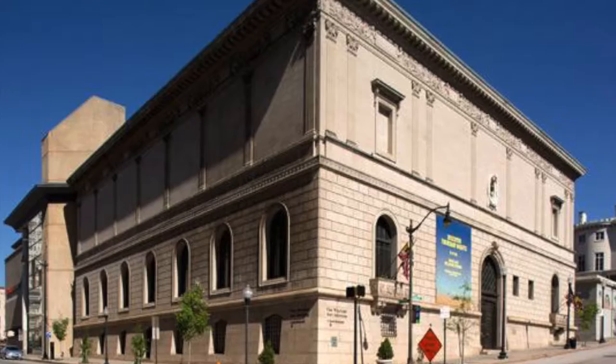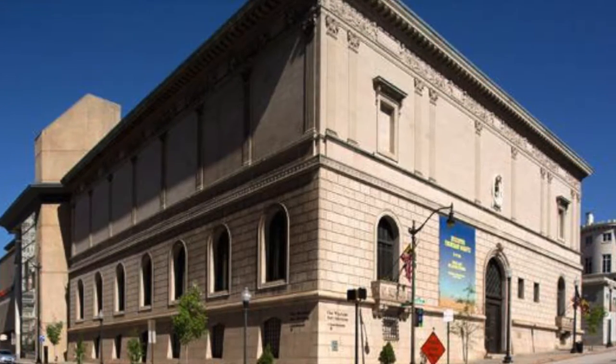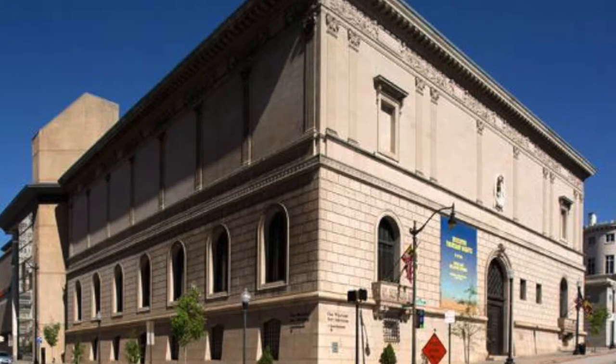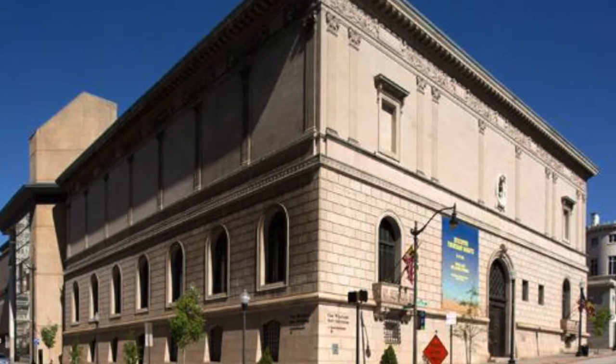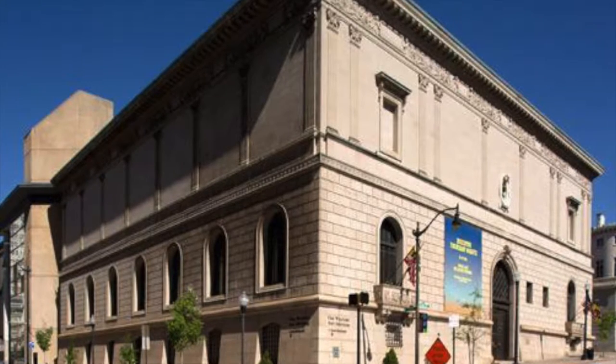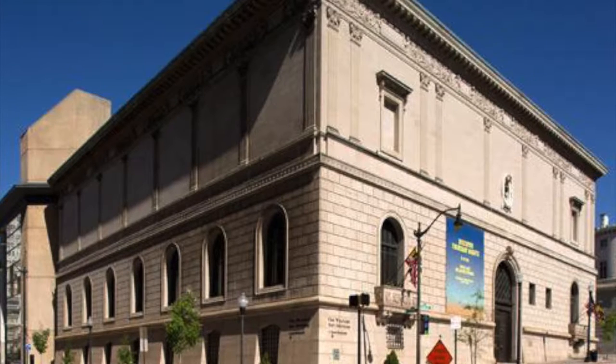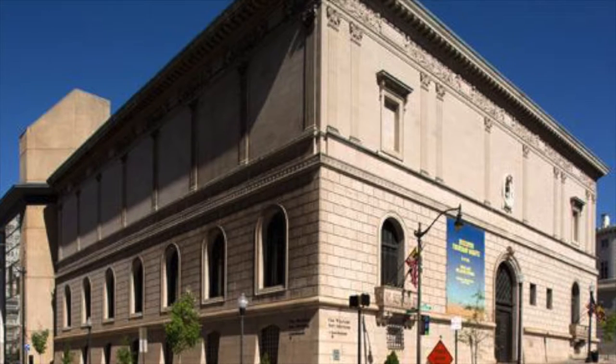In 1931, Henry Walters donated these 22,000 works to the city of Baltimore for the benefit of the public. This collection contained works from Egypt, Greek and Roman heirs, medieval art, and Renaissance bronze, as well as Chinese ceramics and bronze, and some ancient Near Eastern works.